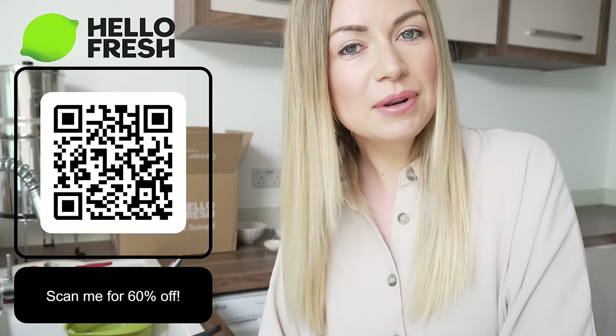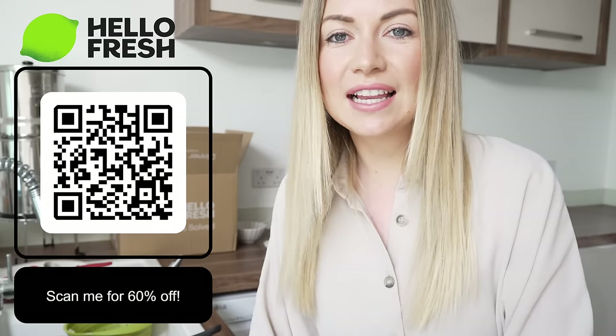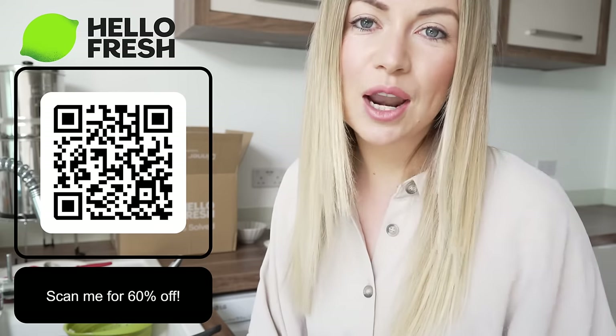You go online, pick your meal, it's delivered straight to your door — the exact amount of everything that you need — and cooked in 20 minutes. Don't miss out on my fabulous offer. The link is in the description box down below or you can scan the QR code which is on screen now. Happy cooking!